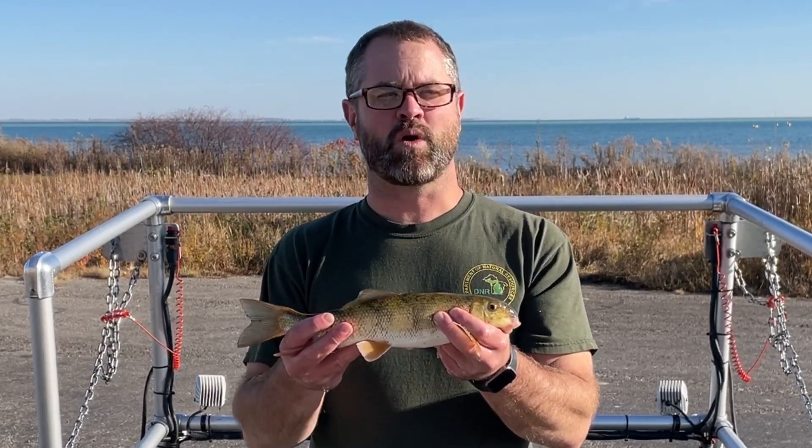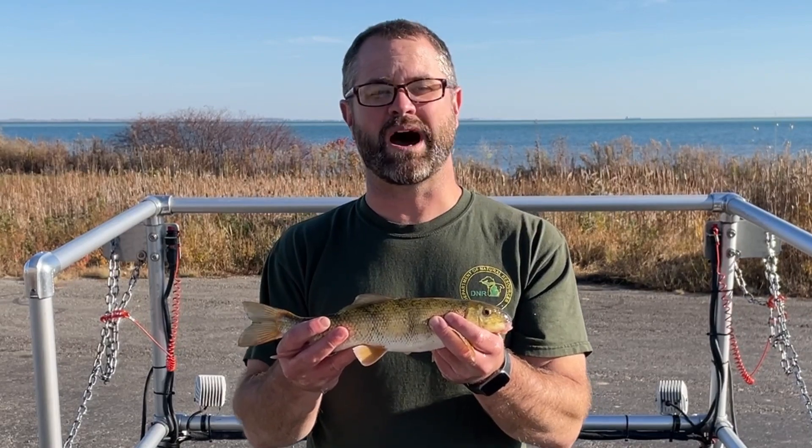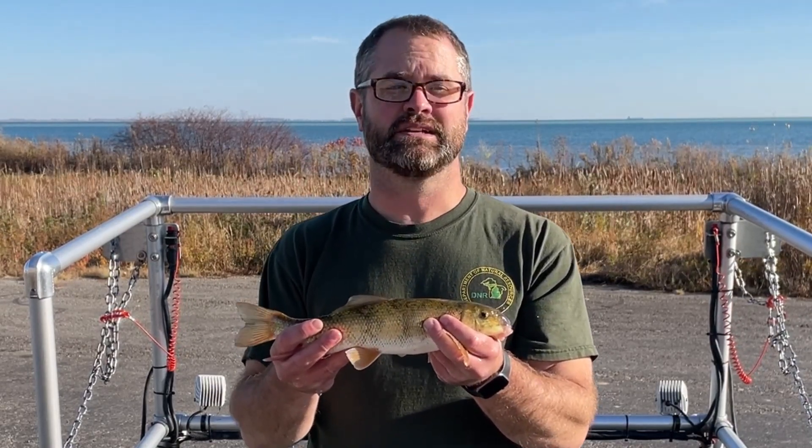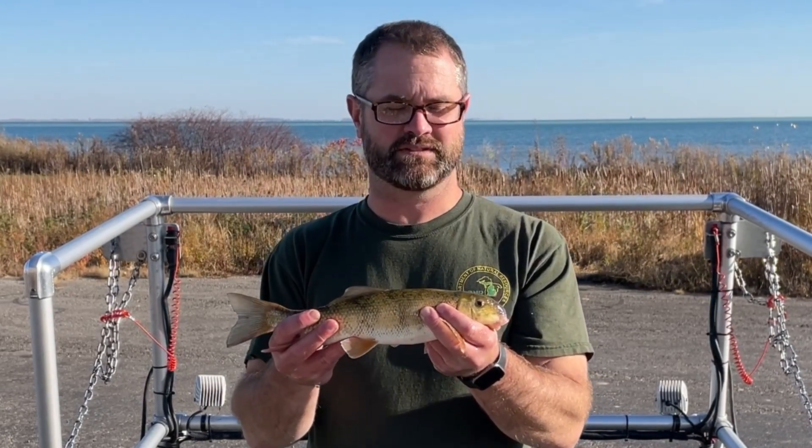They're able to tolerate poor water quality and are able to survive in a wide variety of habitats. Because of this, they can be found in the Great Lakes, inland lakes, rivers, wetlands, small streams, and ditches.